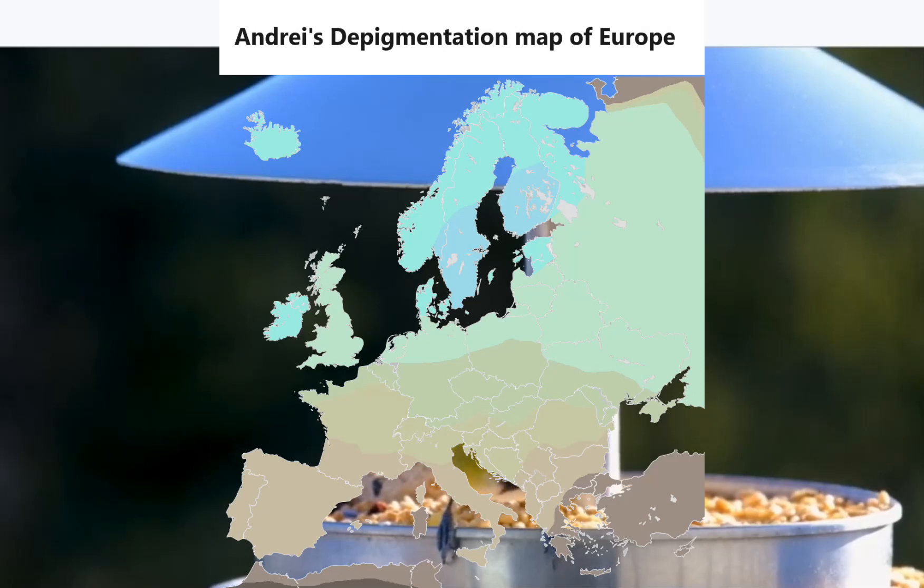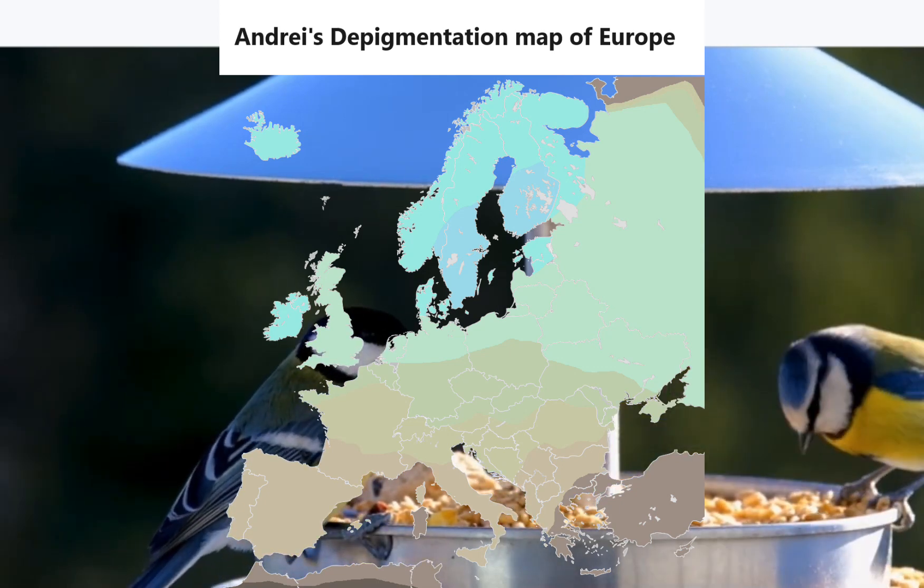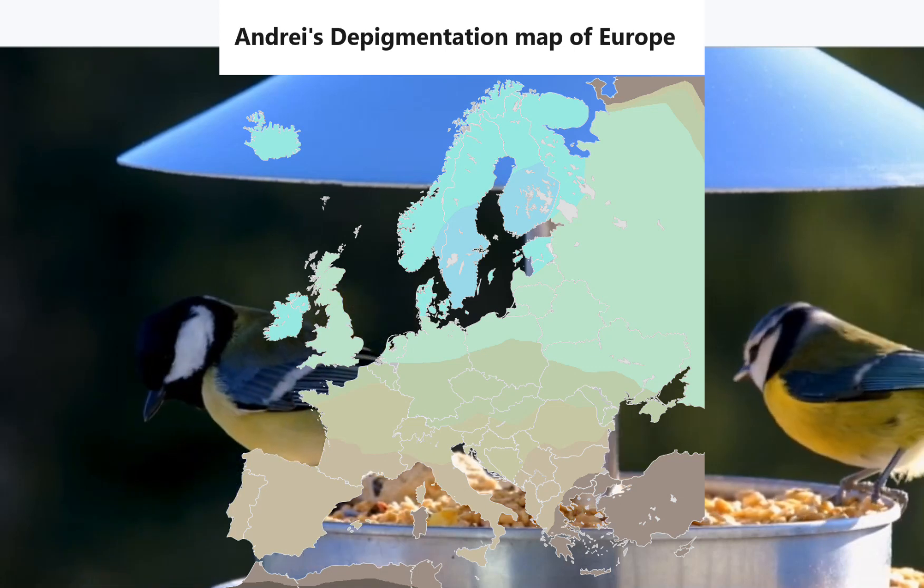In the world of online anthropology, the topic of European pigmentation is a very hot topic. Some argue Finns are the lightest Europeans, others say Swedes, another group might say it is the Irish. In this video, I intend to answer this question using genetics.